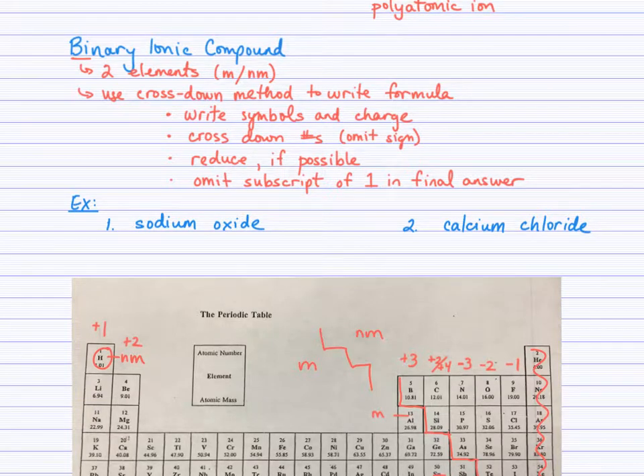Let's look at binary ionic compounds. A binary ionic compound contains two elements — a metal ion and a non-metal ion. When we write formulas of ionic compounds, we use the cross-down method. You write the symbols of the metal and non-metal along with the charge of each ion, then cross down those numbers omitting the positive or negative signs, reduce those subscripts if possible, and write your final answer. If you have a subscript of 1, you omit it.